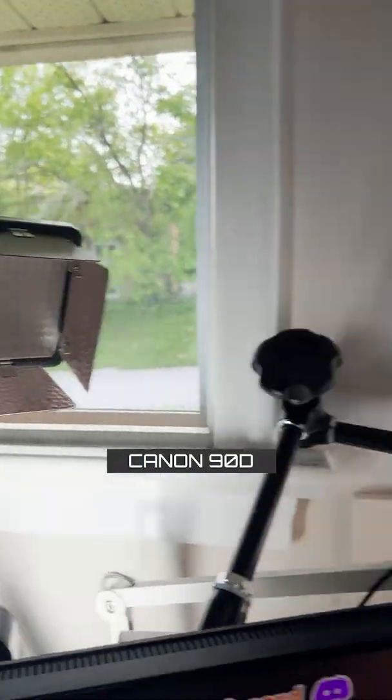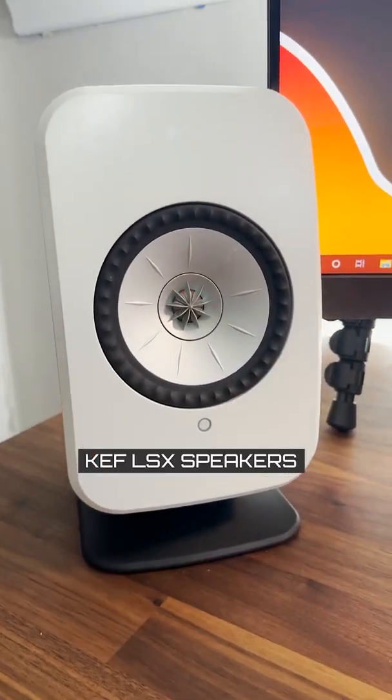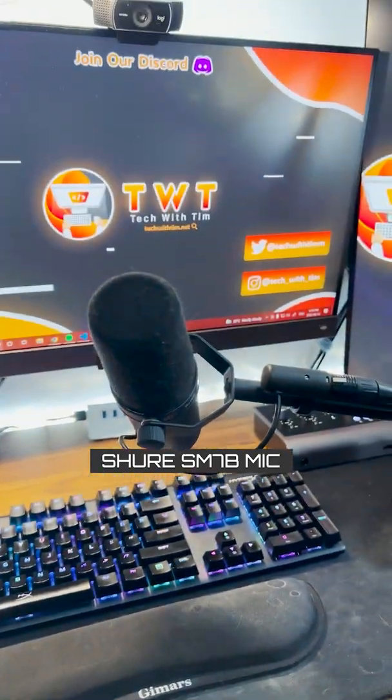For streaming and recording, I have a light, a DSLR camera, and another light. Moving on, I have these sweet Kep LSX left-right speakers that I listen to my audio out of. I also have an audio interface for controlling those, as well as my Shure SM7B microphone.